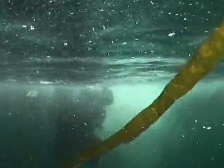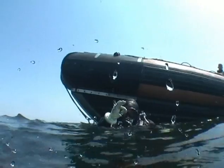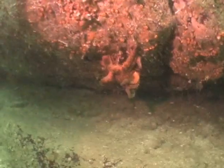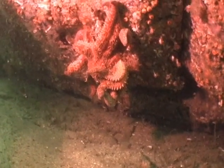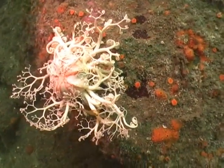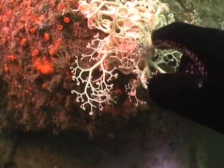Our next dive was out in the open waters of Georgia Strait on Georgina Shoals. This starfish was curled up in an unusual posture, possibly feeding. I came across a basket star, which I tickled to make it grasp with its many arms.